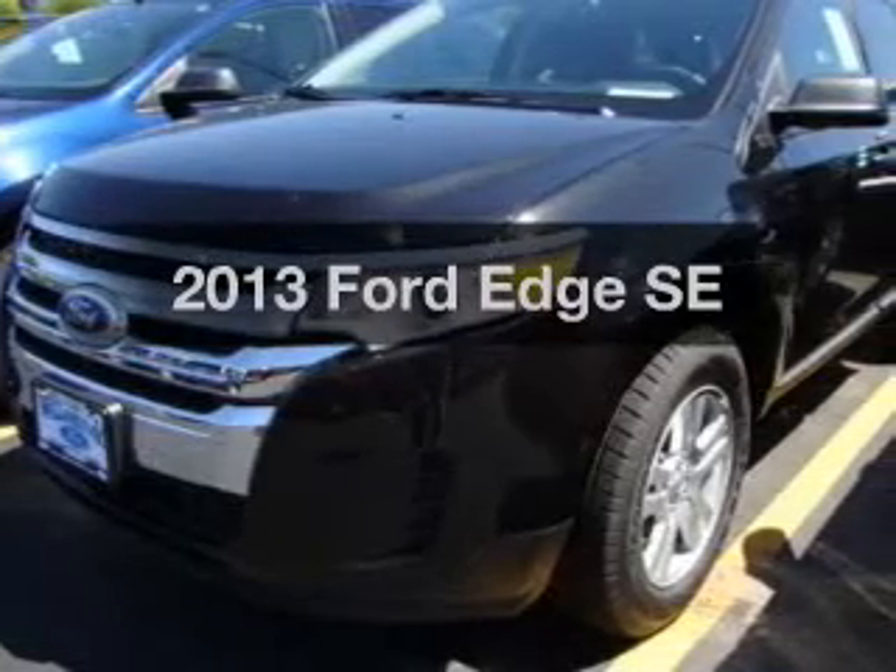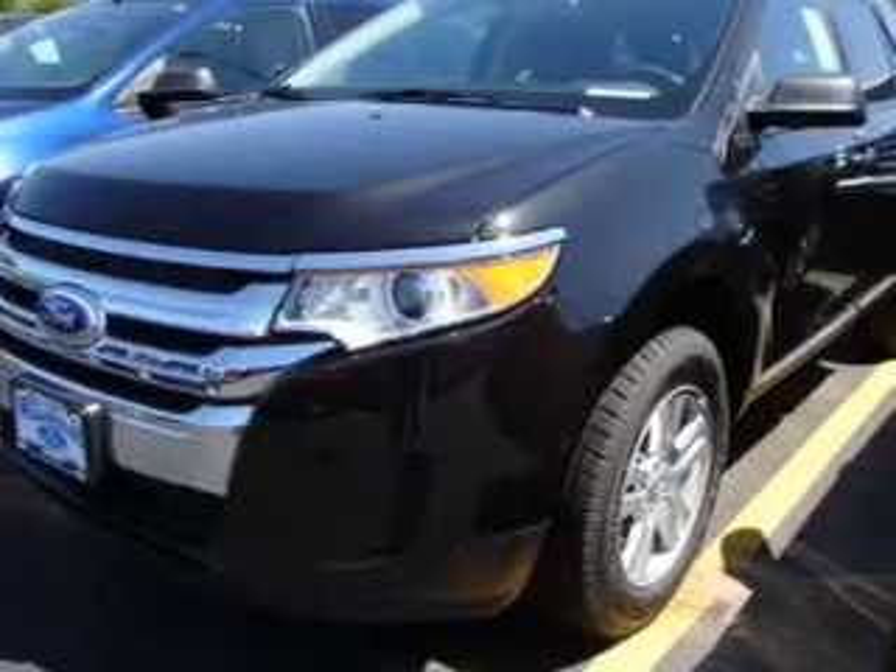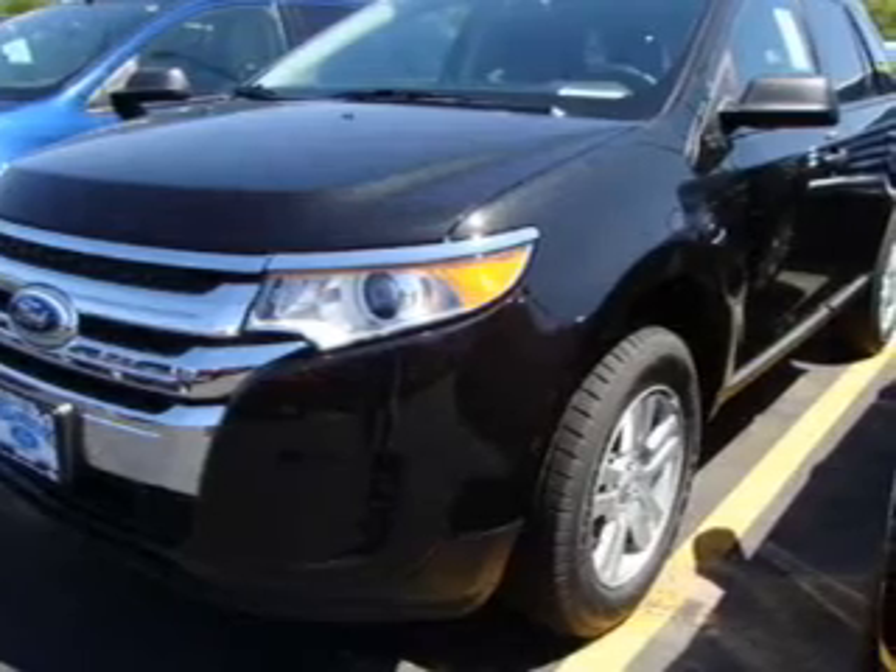Get noticed in this 2013 Ford Edge. If you're looking for a first-rate auto, this one could be yours today.